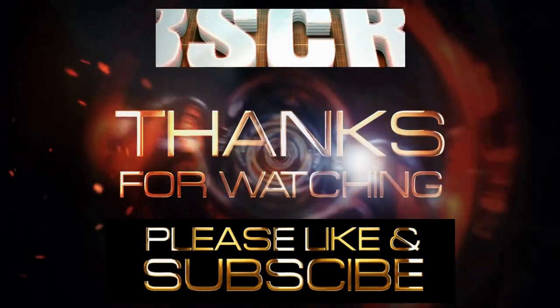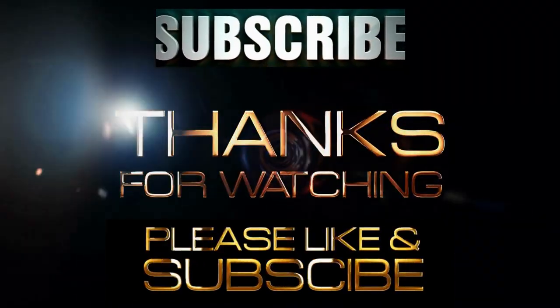Thank you for watching — please like and subscribe to my channel.